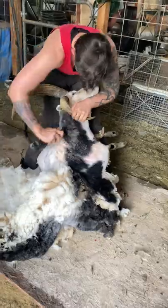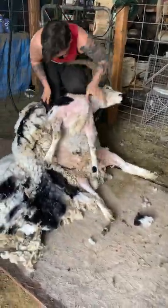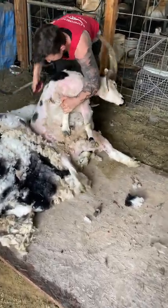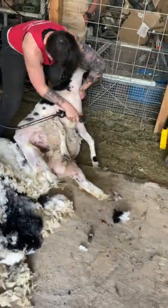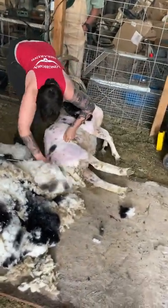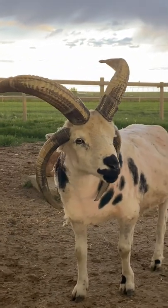Besides looking stunning, those horns have a different use. During combat, two male sheep will run full speed at each other and slam their heads together. Those horns are hard, and though they may be hurting me during shearing, me holding and maneuvering them does not hurt the animal — it's the safest way to make sure I don't end up with one in the gut. Looking good, my satanic stud muffin.